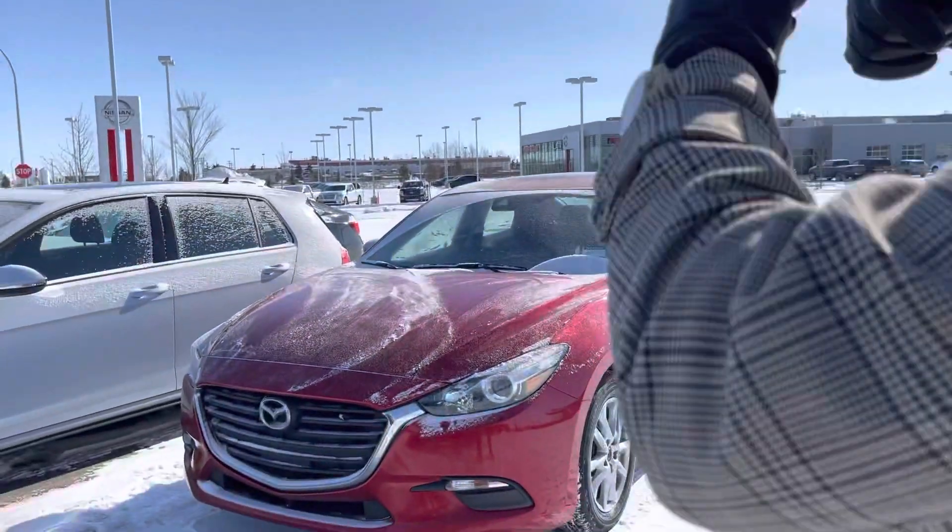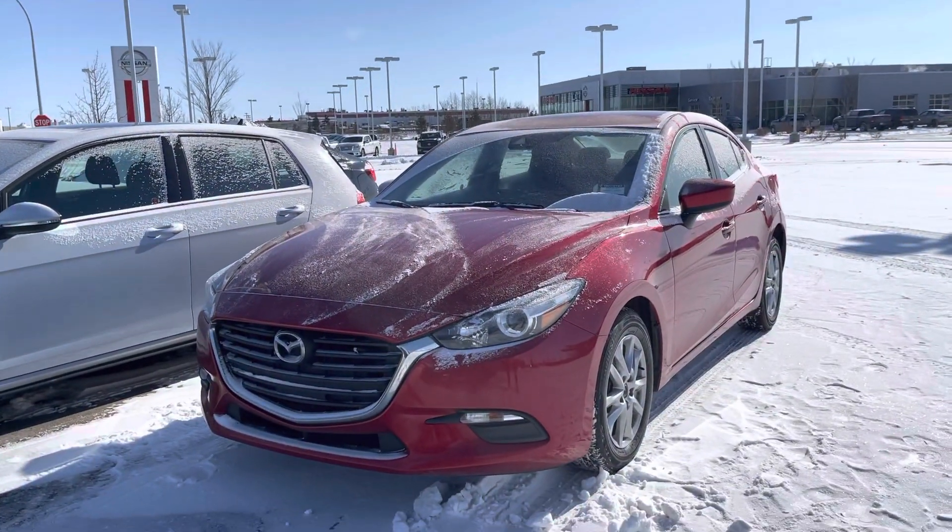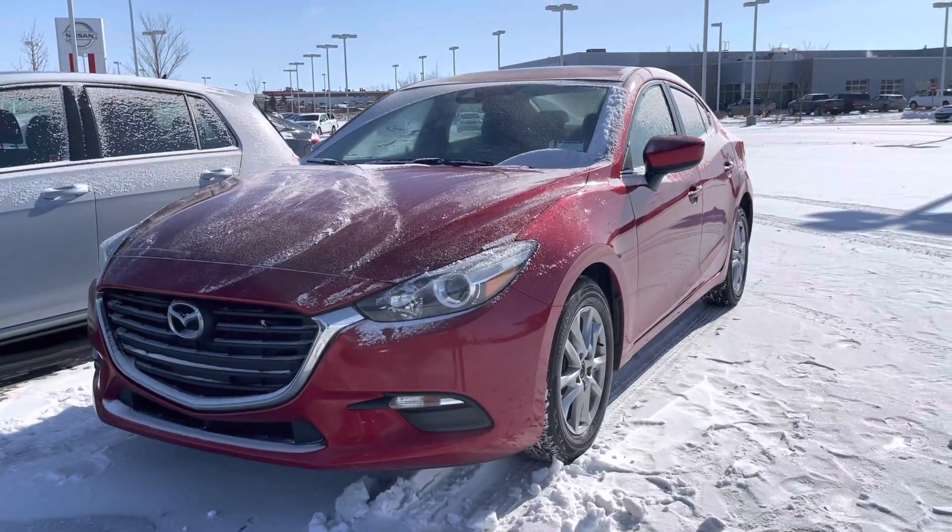Hey there Brianna, it's Jazzy from LA Mazda. I wanted to make you a quick video with your face and name on it. I'm going to show you the beautiful 2018 Mazda 3 I have here for you.